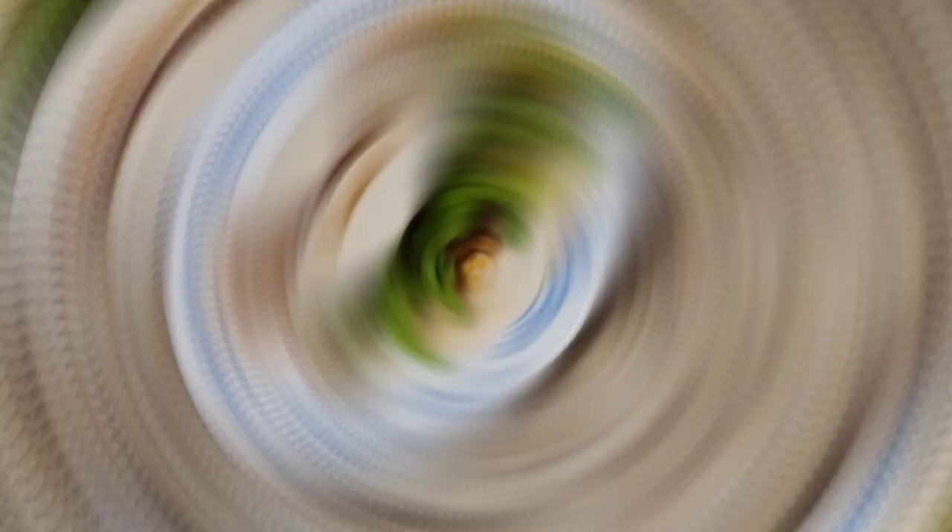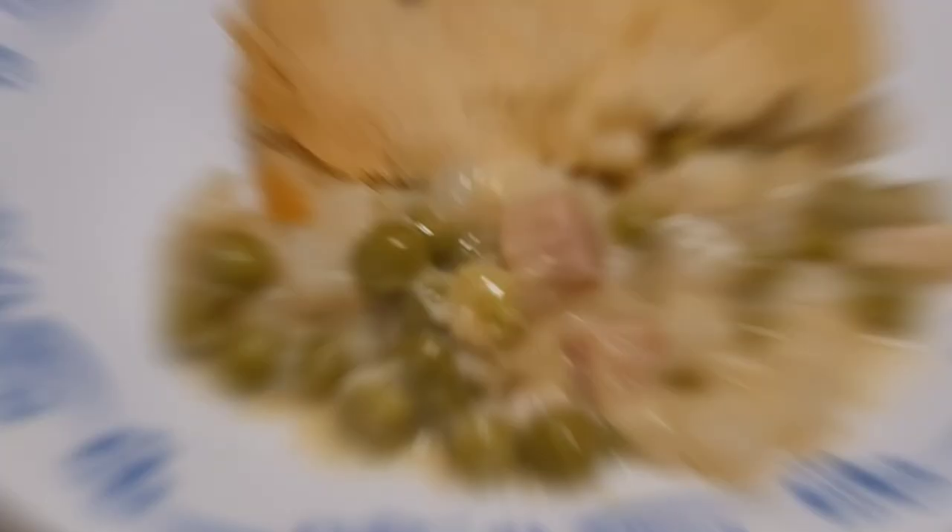It cost me a total of $20.10 to make these meals as shown. They all have at least six servings. Any of these recipes can be adapted and changed to suit your needs. This video was made to help anyone struggling to buy food, as well as anyone trying to cut back on their food costs. Thanks so much for watching this video. I hope you enjoyed it. As always, stay safe and be well.